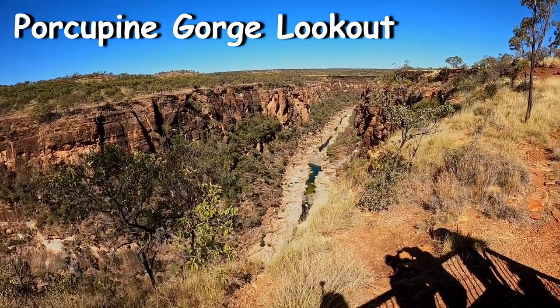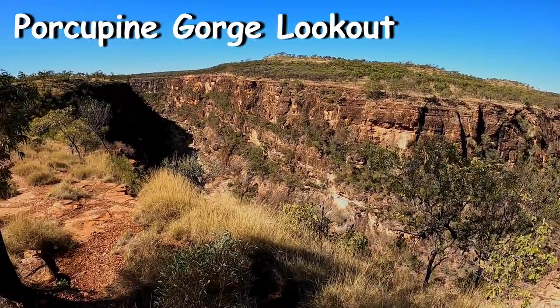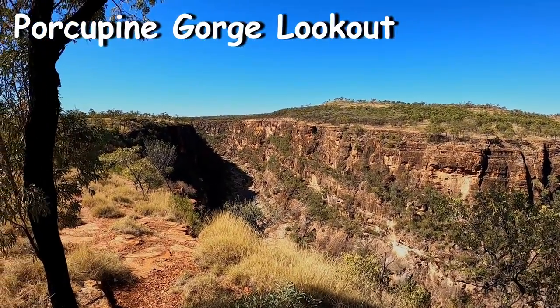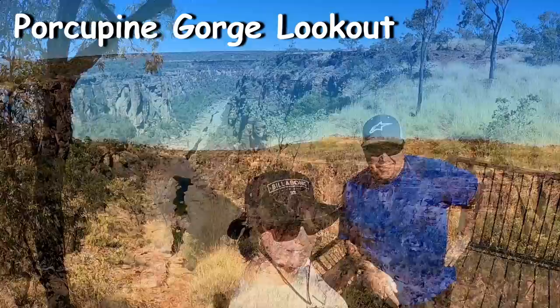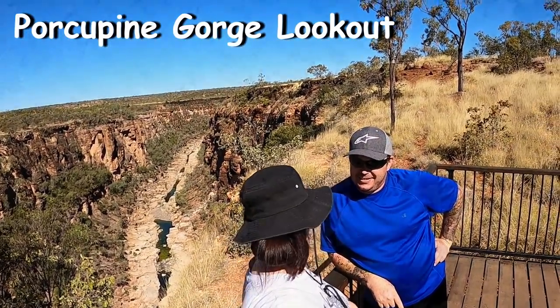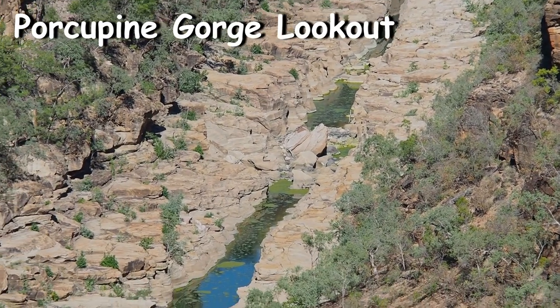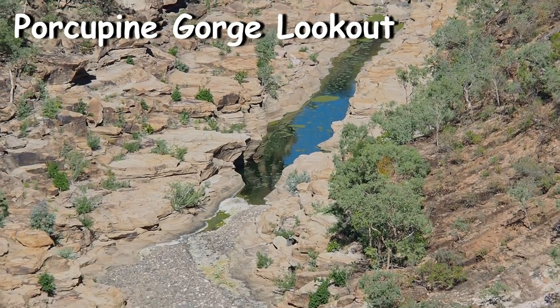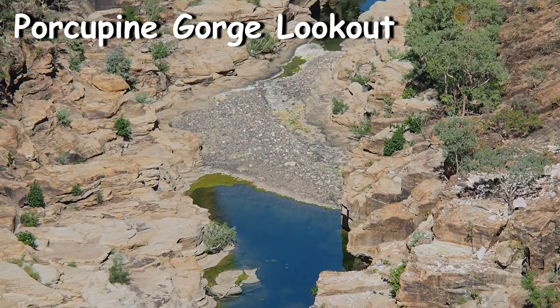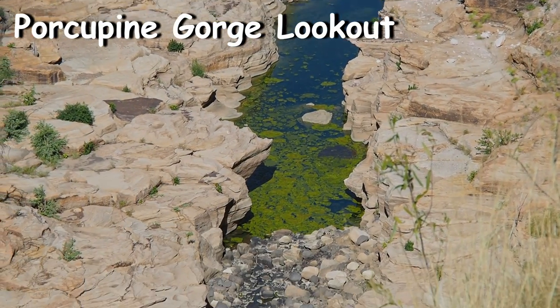The Porcupine Gorge lookout was very easy to get to — only a 5-minute walk from the car park. But you will have to get back in the car and drive another 10 minutes down the road before getting to the pyramid walking track into the gorge. Once again this is the dry season and there's not much water in the gorge itself. I think I would like to see this area again in low light, early morning or late afternoon, and see how much water actually flows through it in the wet season.